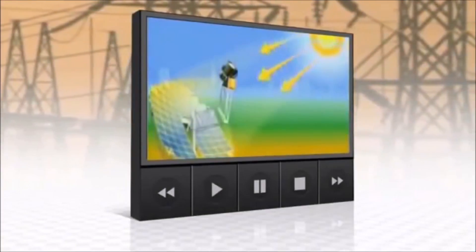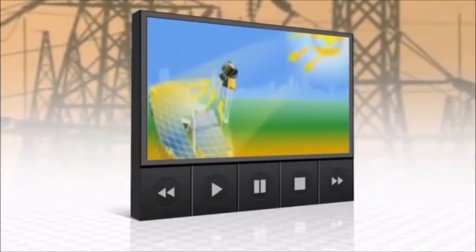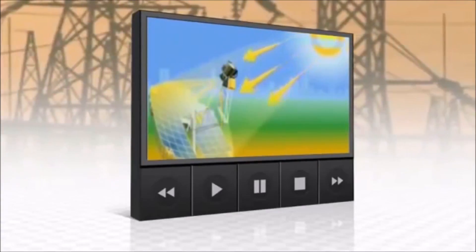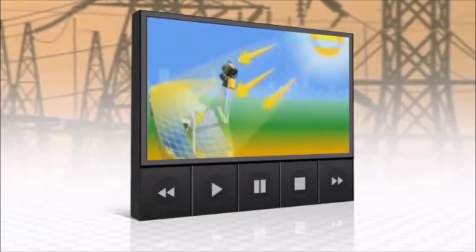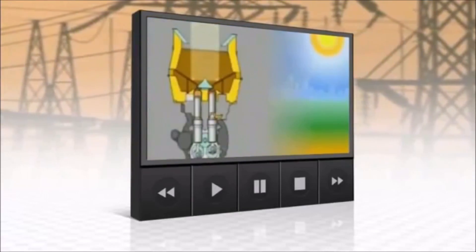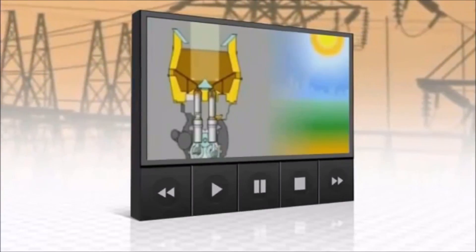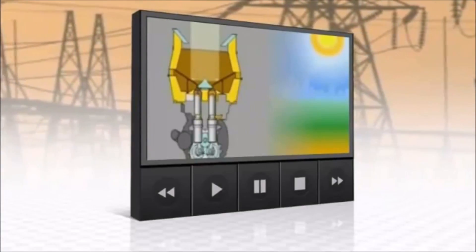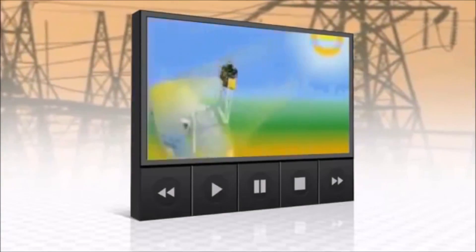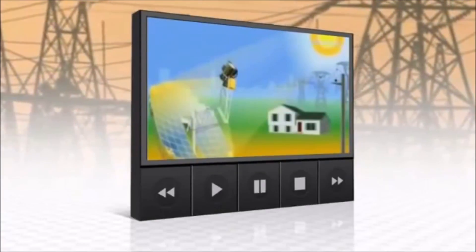Here's how it works: an array of parabolic dishes focus the Sun's rays on the Stirling engine, which acts as the conversion unit. The Stirling engine is a very simple, elegant, and efficient system that takes intense heat from the Sun and heats a gas — in this case hydrogen is the working gas. When you heat the gas it expands, which pushes the piston down, which causes the crankshaft to turn a generator.